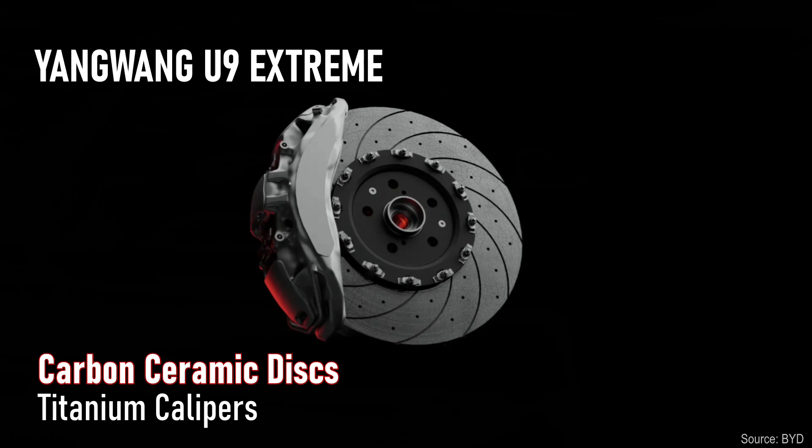Carbon ceramic discs all around and titanium calipers help slow this beast down when needed. Note that they are not branded Brembo. For all the sick EVs coming out of China, they often rely on Brembo for brakes and European tire manufacturers, but not the U9 Extreme.